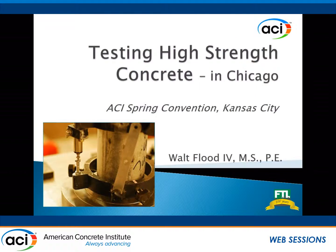I'm Walt Flood IV, Flood Testing out of Chicago. The title of the presentation is testing high-strength concrete — at least the way we've been doing it.